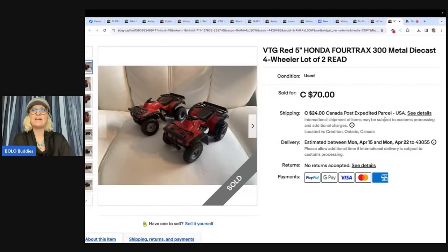These are vintage red five-inch Honda four-tracks, metal die cast four-wheelers, lot of two — found at Value Village for $7. They sold for $94 on eBay shipped. They were even damaged, with one missing a handlebar. This is K&K Authentic. Damaged items do sell! And it looks like this seller is in Canada.